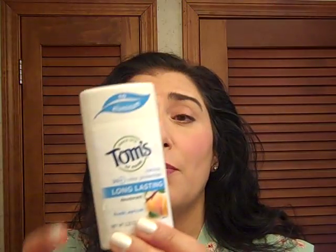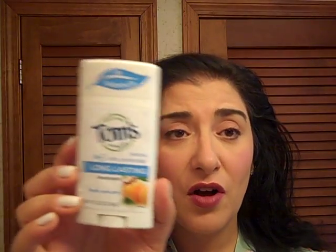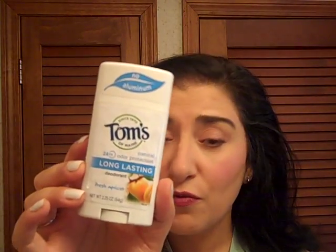My deodorant — my husband and I both use this — the Tom's of Maine in Fresh Apricot. That's the scent I like. It's a really super deodorant, all natural, and it provides good protection.